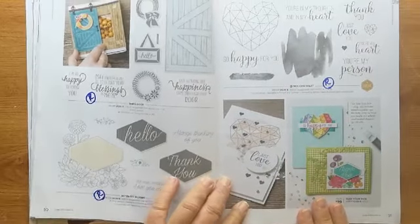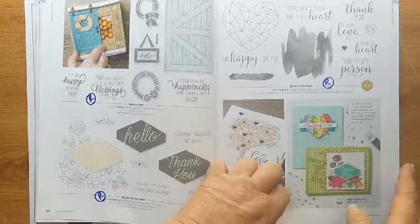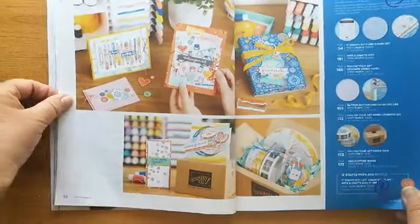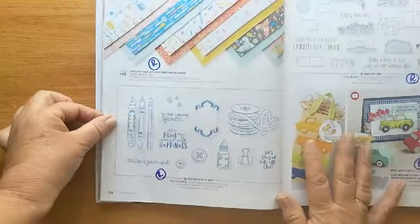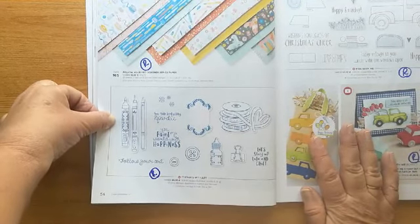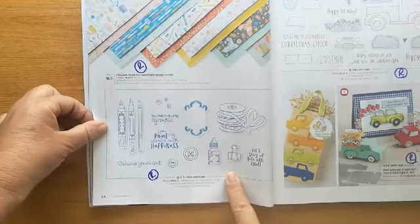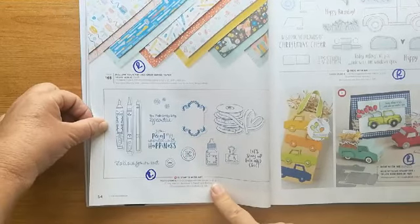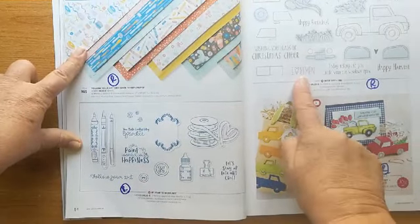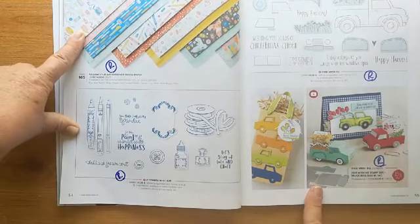'Modern Heart' — wasn't one that I had, but this is lovely — this squiggle is also retiring. We're on to page 52. This one I used very recently — 'Starts with Art' — I used the buttons and everything in my design. The papers are obviously going out. 'Ride with Me' truck stamp set and bundle is also going out. I didn't have those, but they looked a lot of fun.